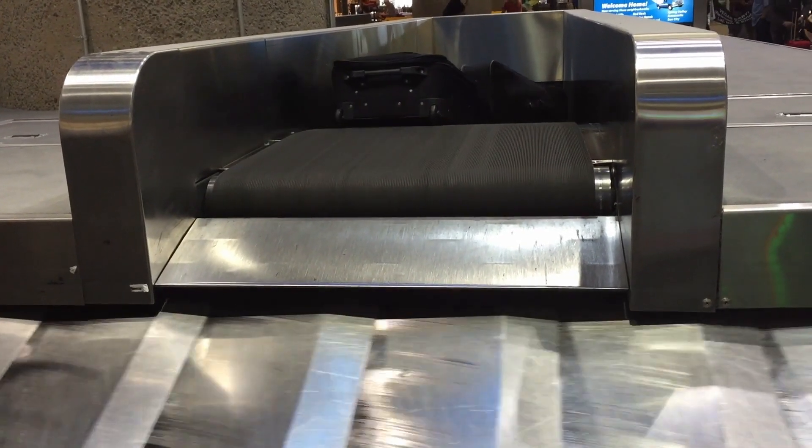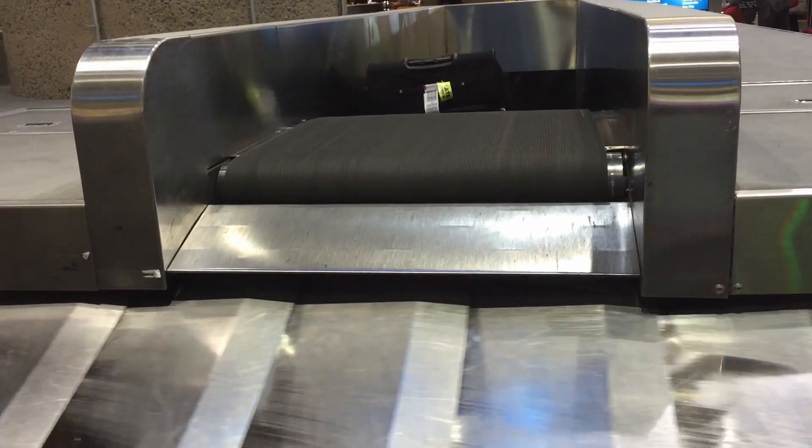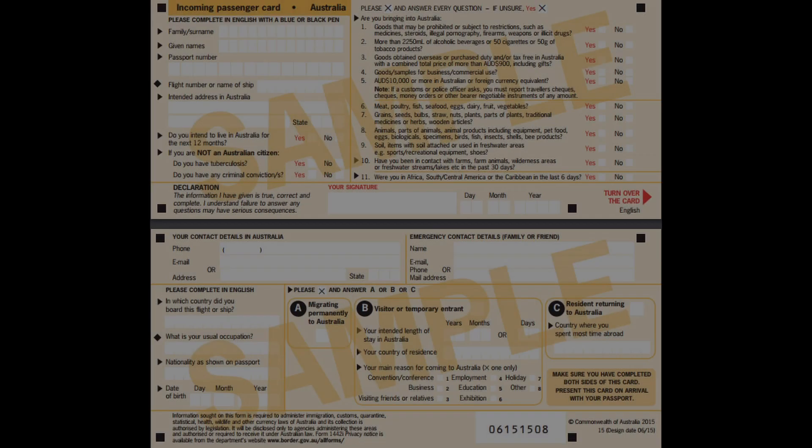You will also be given an incoming passenger card when you are flying into Sydney so make sure to fill this out as you will need to provide it when you get to customs right after the baggage carousel. The card asks questions about your flight, the purpose of your travel, as well as questions about what you are bringing into the country. I'll include a link below to the Australian customs website for further information.